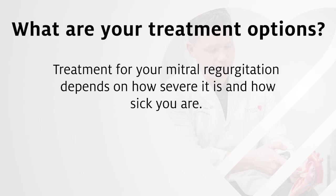Treatment of your mitral regurgitation depends on how severe it is and how sick you are. There are medications available to reduce symptoms such as fluid buildup in the lungs, but no medications address the underlying problem with your mitral valve. Mitral regurgitation itself can only be treated in two ways: mitral valve surgery or transcatheter mitral valve repair. You will be evaluated by a team at Bryan Heart to determine which option is right for you.